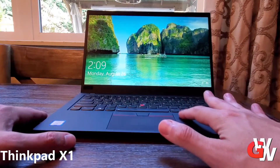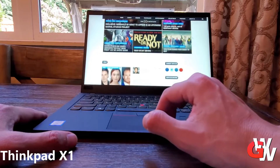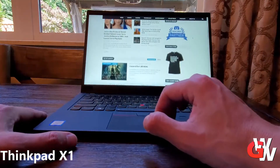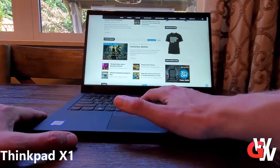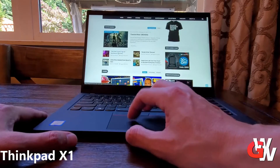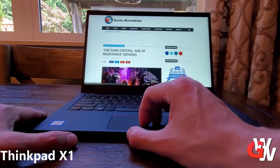Right now at time of recording, mid-September, that seventh generation ThinkPad is $1,462 on Lenovo's website. Lenovo is amazing at discounting their products — don't ever pay full retail for a Lenovo product. They do a great job of distributing discounts even through their own e-commerce page as well as through their partners. But the ThinkBook 13s is only $630.